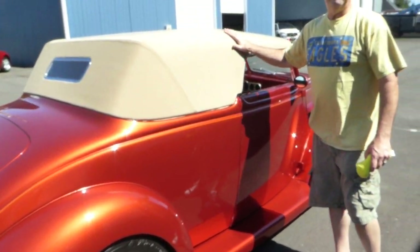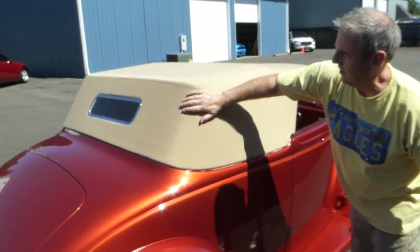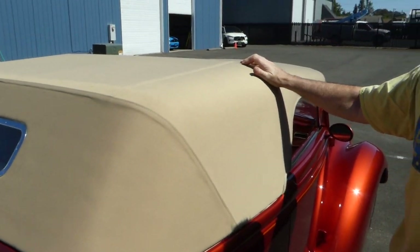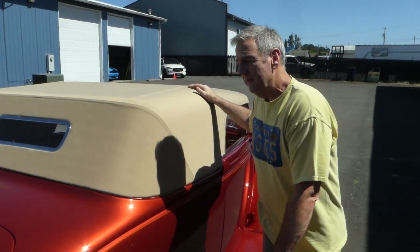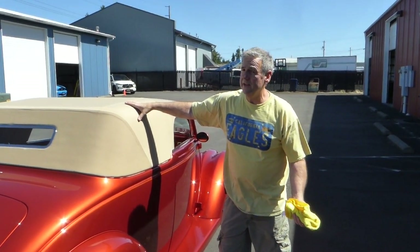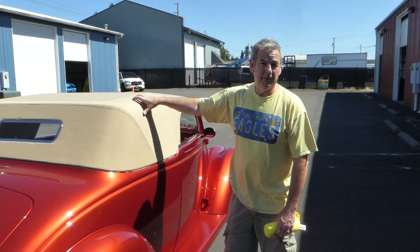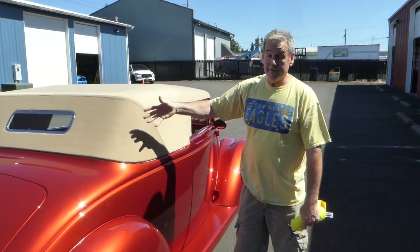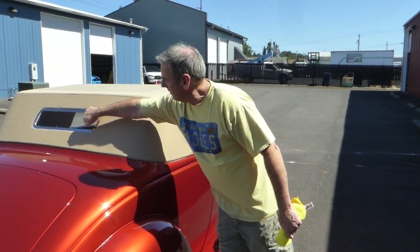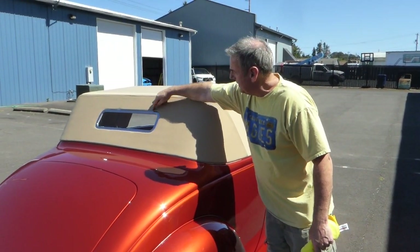This is a Carson top and it's covered in a nice tan canvas — a very nice quality top. What you do is you unbolt this top, set it aside in the garage, and then drive around in the convertible configuration. It's obviously not going to fold up and fit in a trunk — that's what I'm trying to tell you. It has a glass back window with a nice chrome surround.